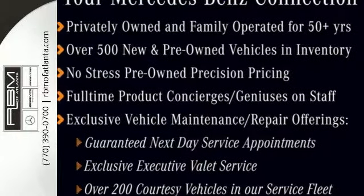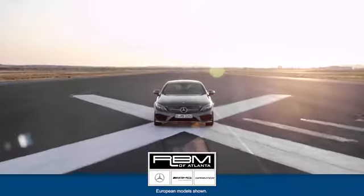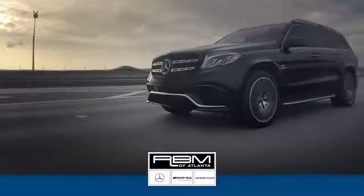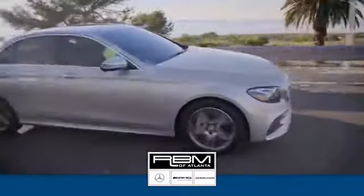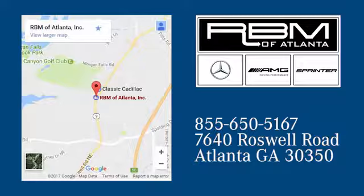Come test drive this GLE today. At RBM of Atlanta in Sandy Springs, we have the best selection of new and top quality pre-owned vehicles to choose from. We are conveniently located at 7640 Roswell Road in Atlanta.